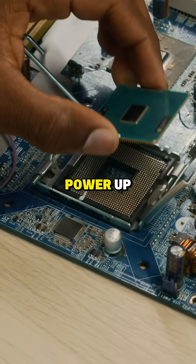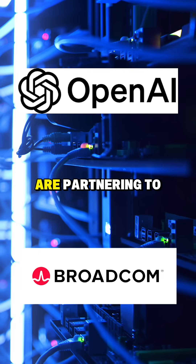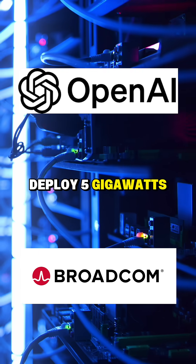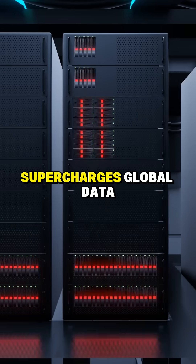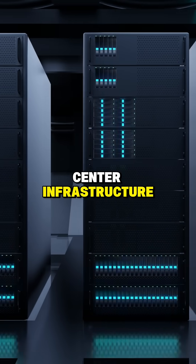First, a hardware power-up. OpenAI and Broadcom are partnering to deploy five gigawatts of custom AI accelerators. This massive push supercharges global data center infrastructure.